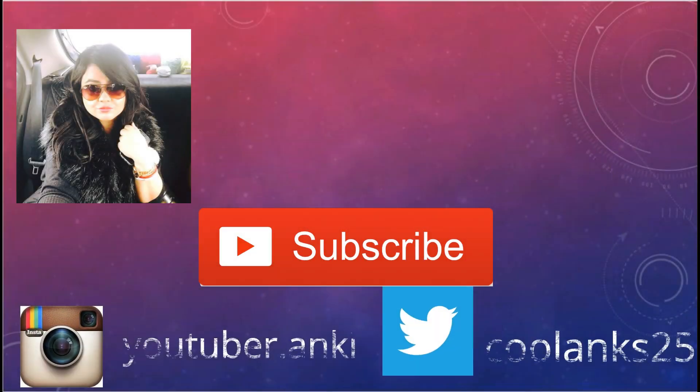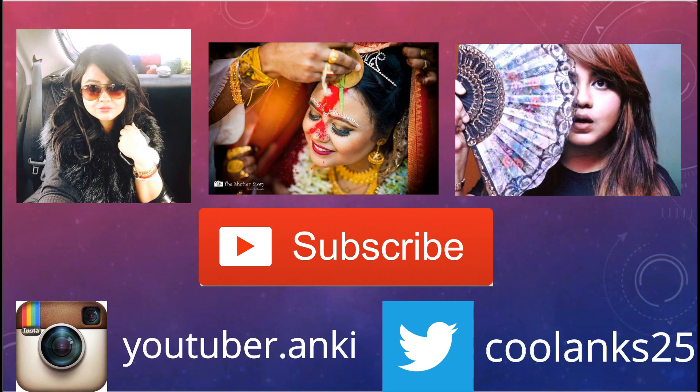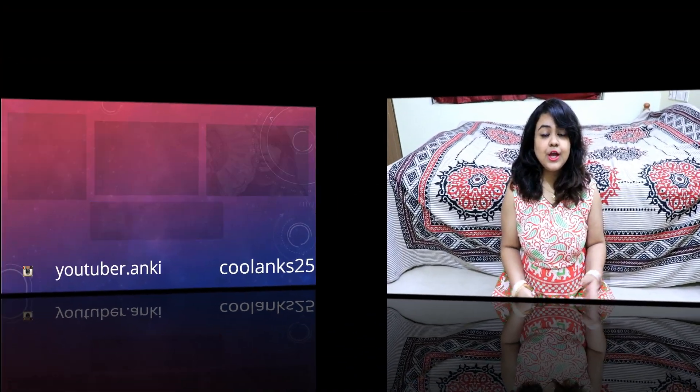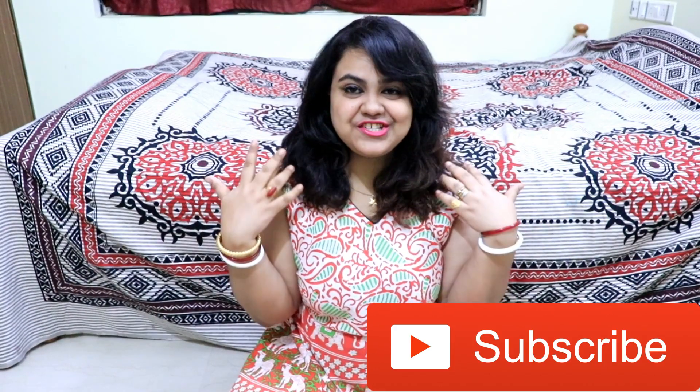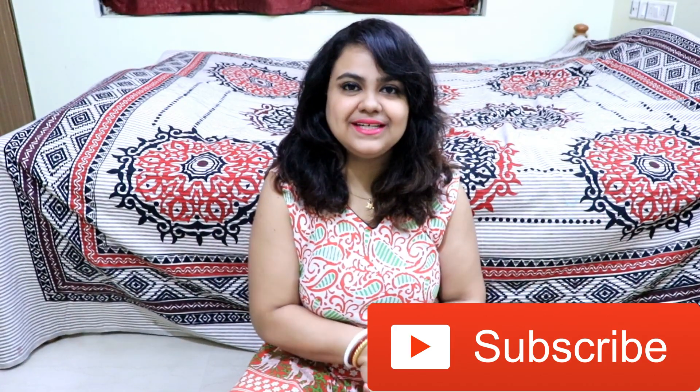If you want to watch this video, please like and share it with your friends and family. Don't forget to subscribe to this channel.